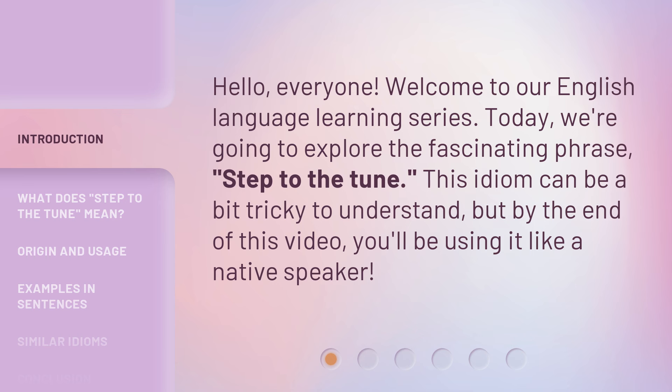This idiom can be a bit tricky to understand, but by the end of this video, you'll be using it like a native speaker.